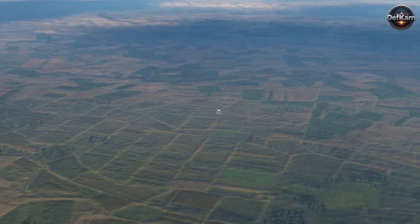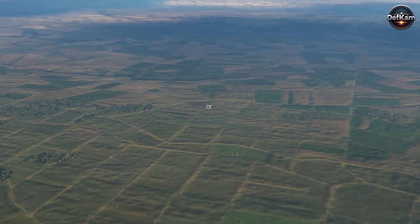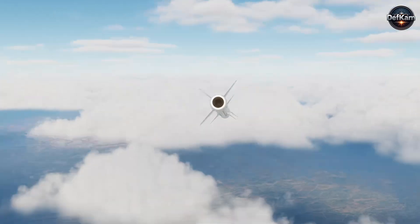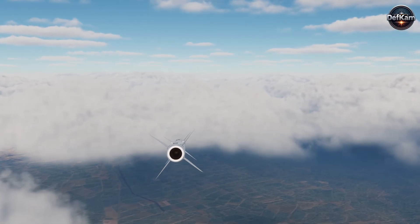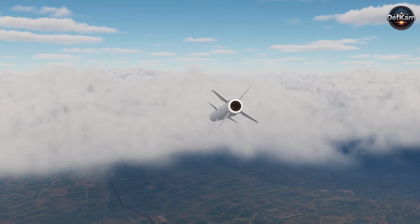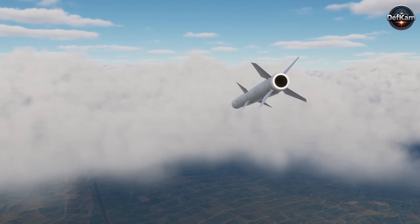These elements permit the missile to follow agile emitters across broad swaths of the electromagnetic spectrum, to reject spurious signals, and to prioritize high-value nodes such as acquisition radars and long-range surveillance arrays.